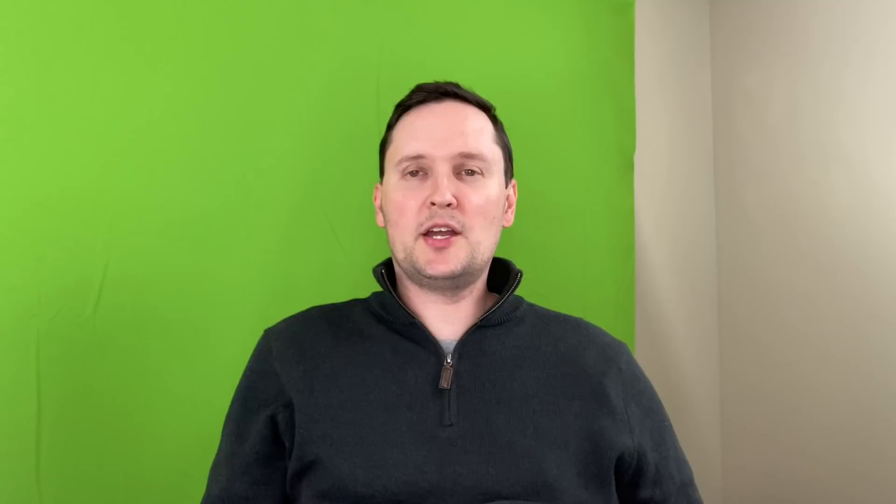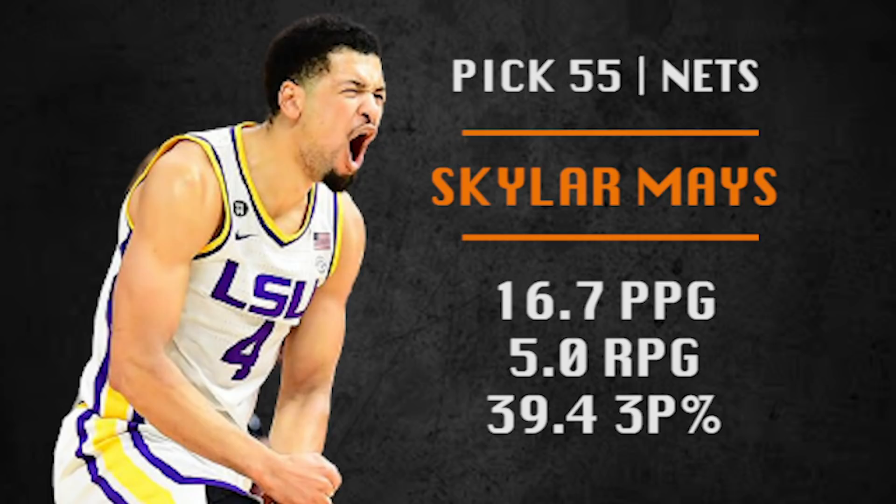Pick number 55, Brooklyn Nets, going with Skylar Mays. He is in between the one and the two, with good handle and a good steal rate. He gets hot really quick as a scorer but is more focused on offense rather than defense right now. He can probably make it as a 14th or 15th man next year.